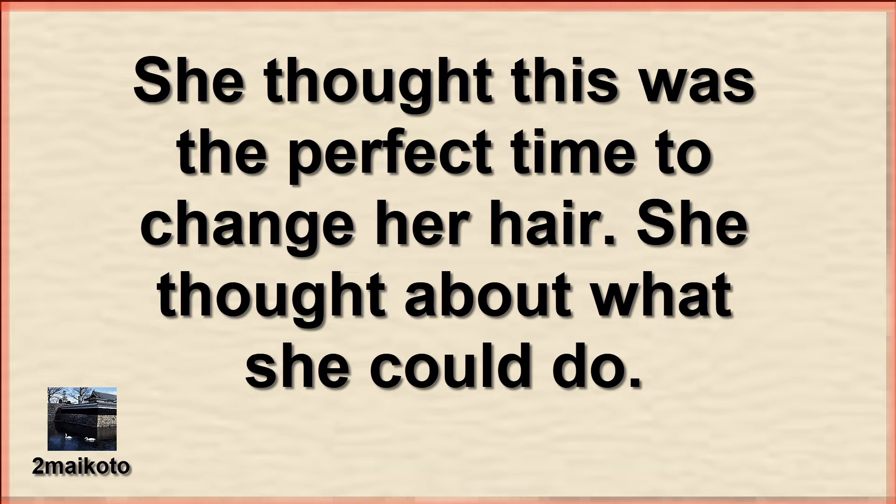She thought this was the perfect time to change her hair. She thought about what she could do.